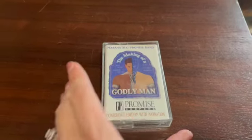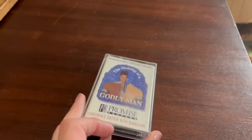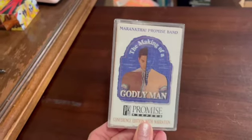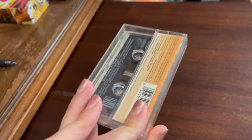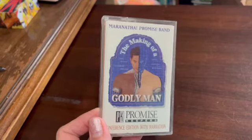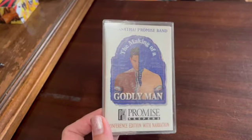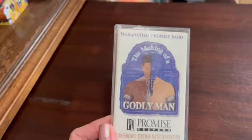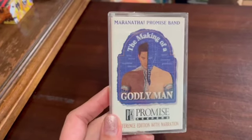This is a cassette tape — a vintage Christian conference edition with narration: Promise Keepers, The Making of a Godly Man. Interesting thing about cassette tapes is I've sold quite a few and they were free, being disposed of. I thought people didn't really use cassette tapes anymore, but lo and behold, they do. I've actually sold one last spring for about $40 — it was a special one. Some I've made more on than others, but it's surprising people are interested. I sold this one for $8.